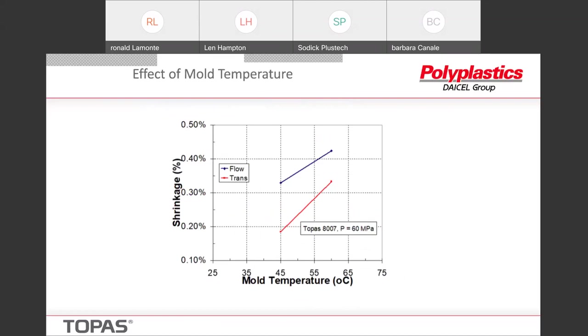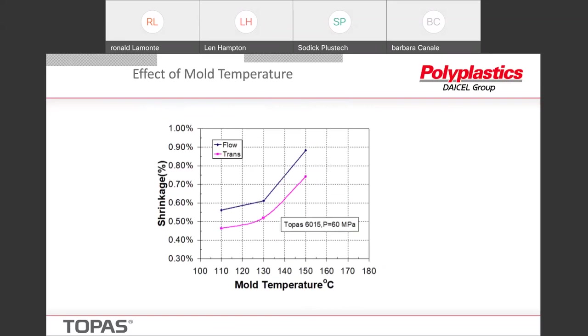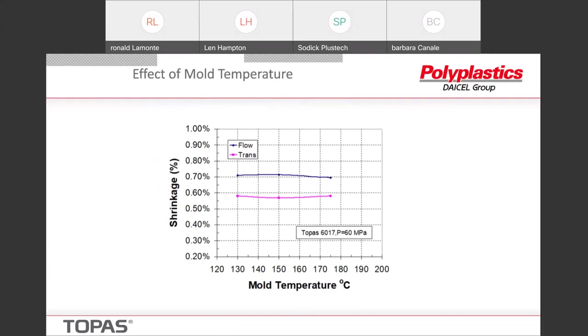For shrinkage information: as the temperature goes up for the 8007, the shrinkage increases a little bit, starting with 0.2 to 0.3% and 0.3 to 0.4% for the transverse and flow directions. The 6015 is a little more temperature sensitive but the overall level is higher. Unusually, the 6017 is actually pretty temperature independent in terms of shrinkage, but it's up higher in the 0.6 to 0.7% area.